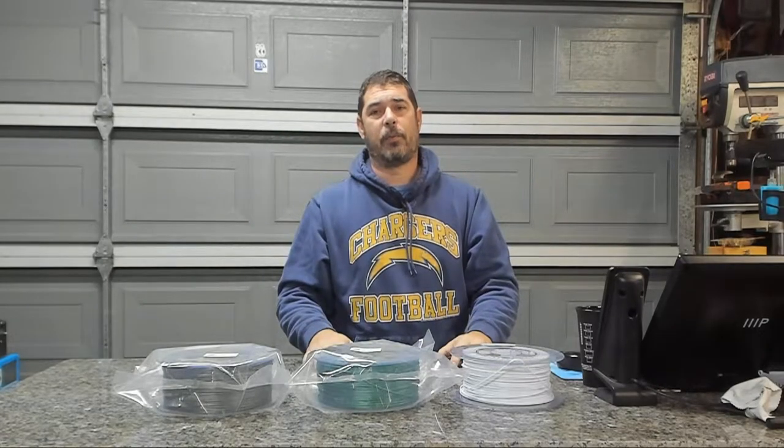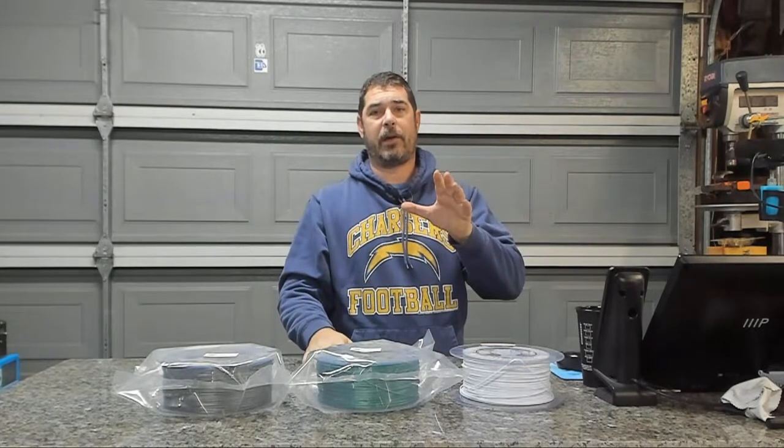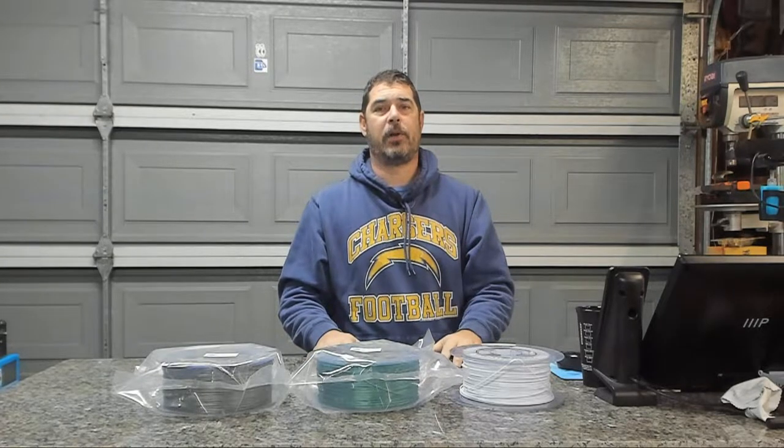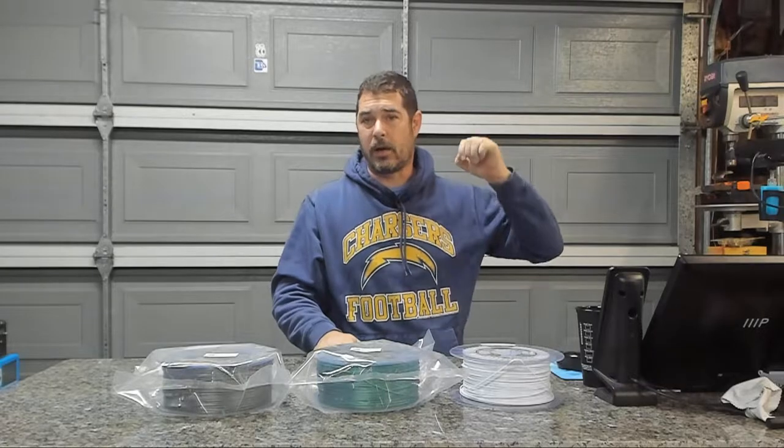Aloha and welcome back to Practical Printing. Hope everyone is having a great 2019 so far. Today is a day of celebration — today is the day we get our glint on.